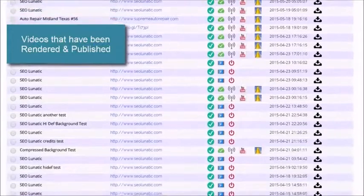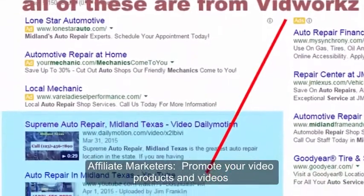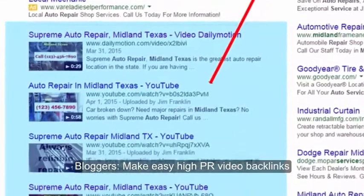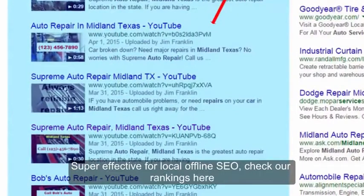VidWorks can make videos for literally any purpose or niche. Affiliate marketers, promote your affiliate products and get your videos to the top of YouTube and Google. Bloggers, make easy high-PR video backlinks to your blogs and websites, bringing more traffic daily. It's super effective for local offline SEO, too.